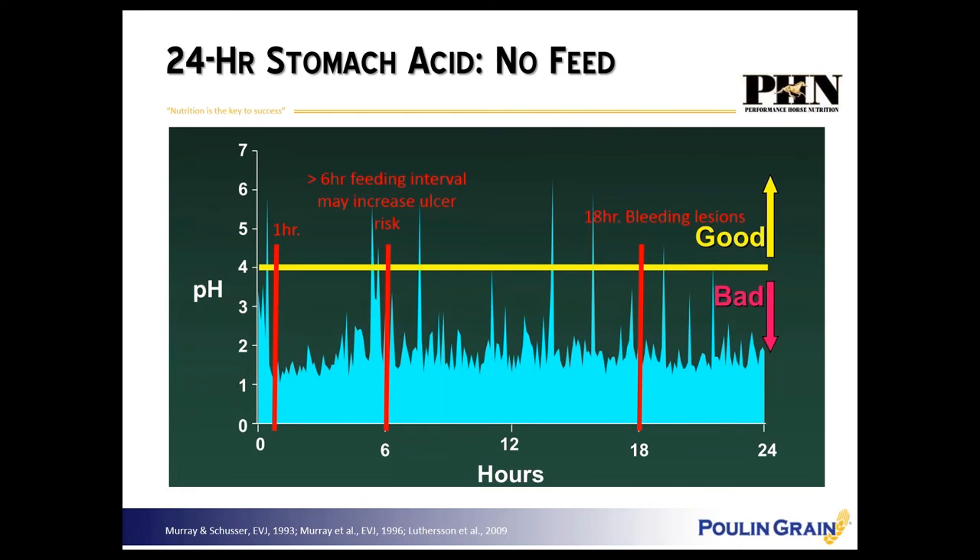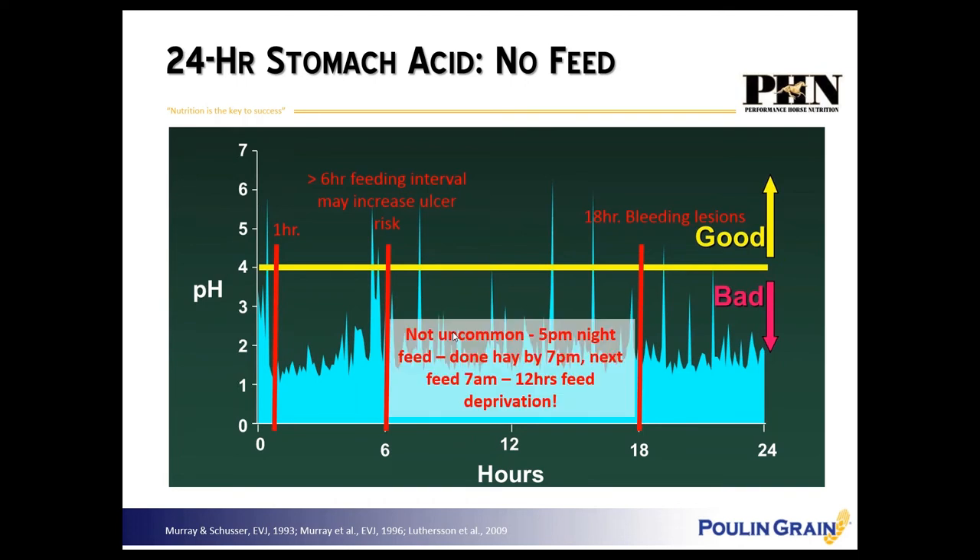After 18 hours these horses had bleeding lesions, but by just six hours of feed deprivation they had reddening of the stomach lining — inflammation that is the precursor to gastric ulceration. What's not uncommon is feeding horses between five and seven at night and not coming back till six or seven in the morning — a 10 to 12 hour window without eating. It only takes about 30 minutes to an hour for food to pass through the stomach, so it's easy to see how normal management practices create gastric ulcer issues.